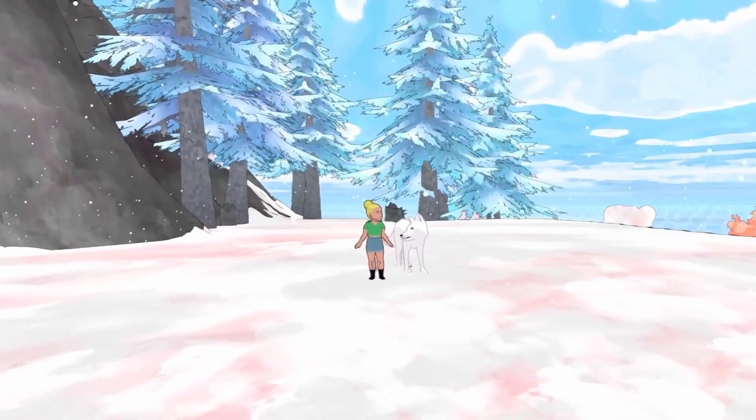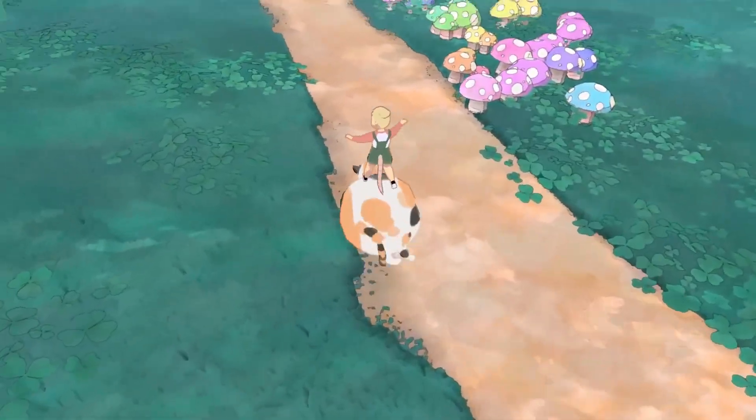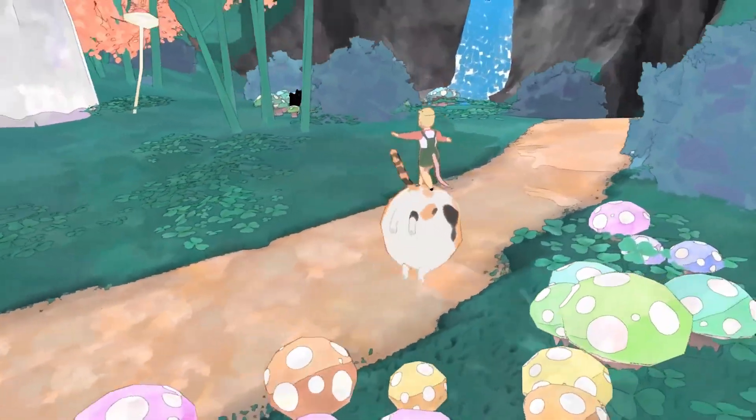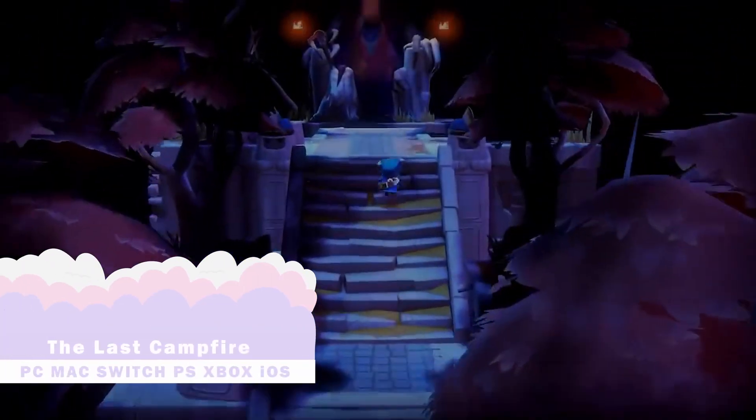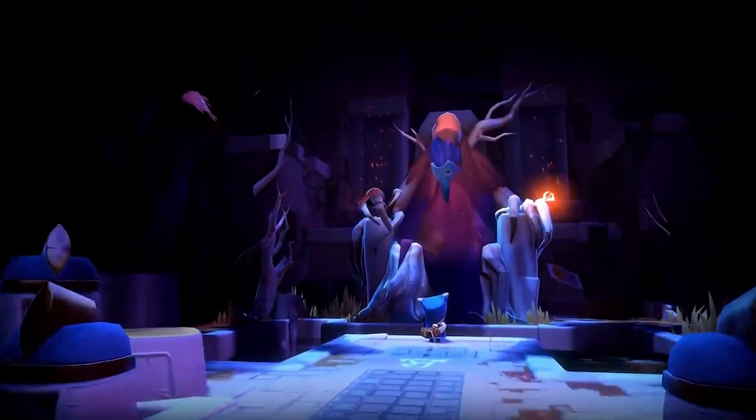They also describe the gameplay as laid-back and low-stress to make a creative environment to explore and play in, which I love. This is another game I've wanted to try for so long, but never had the chance to. It's 70% off right now and less than £4, so I really didn't have an excuse anymore.